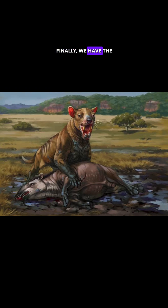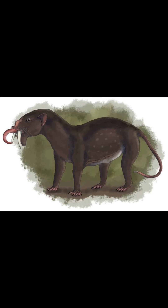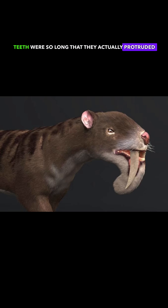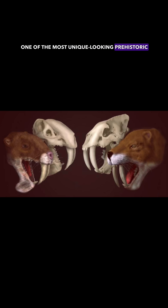Finally, we have the Thylacosmalus, a saber-toothed marsupial that lived in South America during the late Miocene to early Pleistocene Epochs, about 6 million to 1.5 million years ago. Its teeth were so long that they actually protruded out of its mouth, making it one of the most unique-looking prehistoric cats.